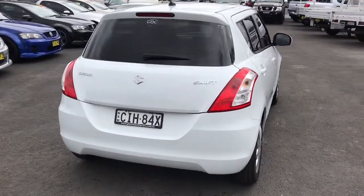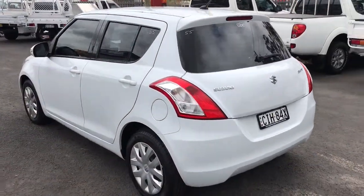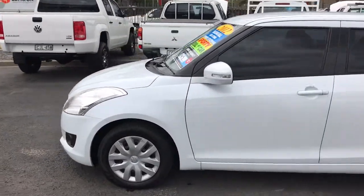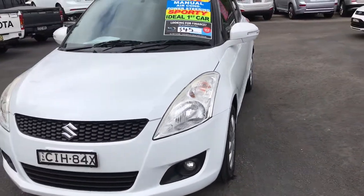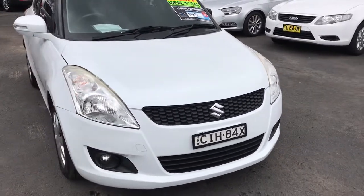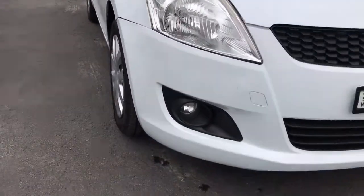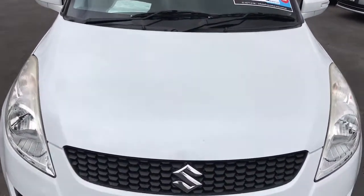This car has 108,000 kilometres on it, it's a five-speed manual, and we have it advertised for seven triple nine. As you can see, the condition is excellent. I will note there are a couple of marks on the front bar, so just make sure you're aware of that. This model does come with fog lights, and overall the car is in excellent condition.